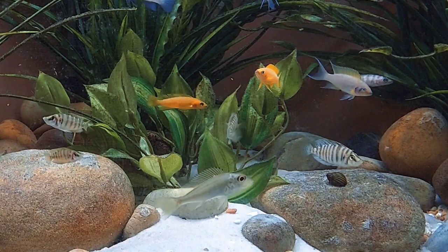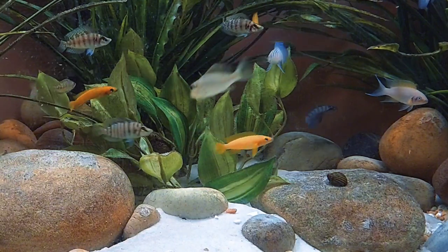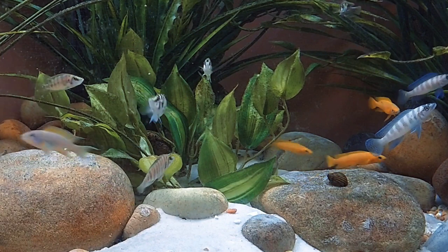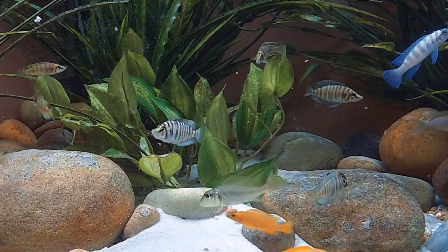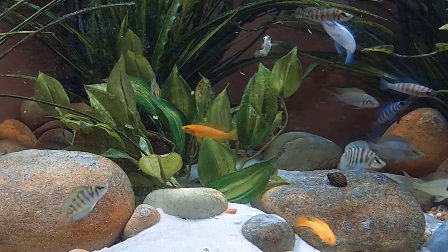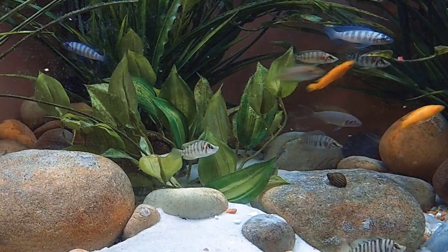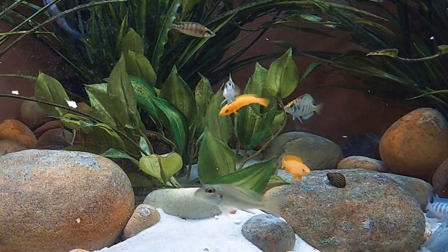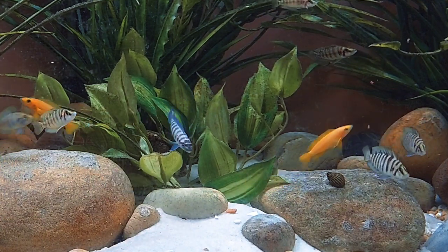A couple stand out — like the frontosa and shell dwellers — because people recognize them and shell dwellers don't typically kill their babies, making them easier sales. But all the other species are a difficult sell. Pet stores are afraid to carry them because they don't know how long they'll sit on the fish, and breeders don't see them as a big money-maker.